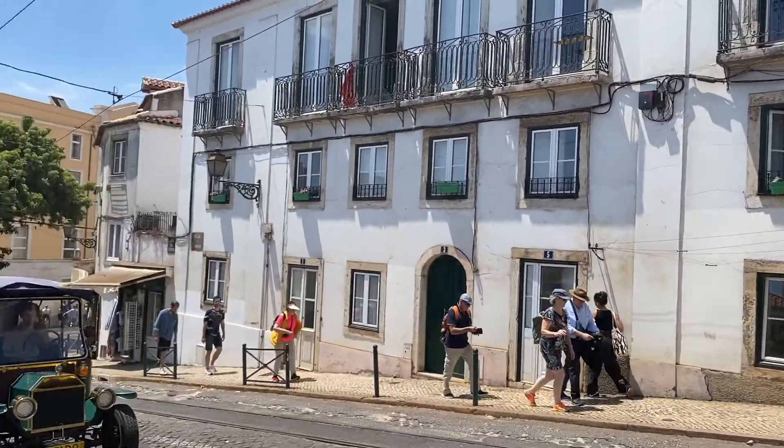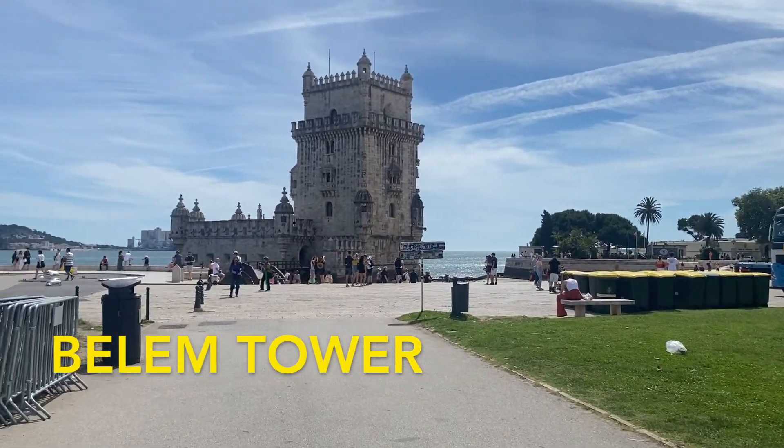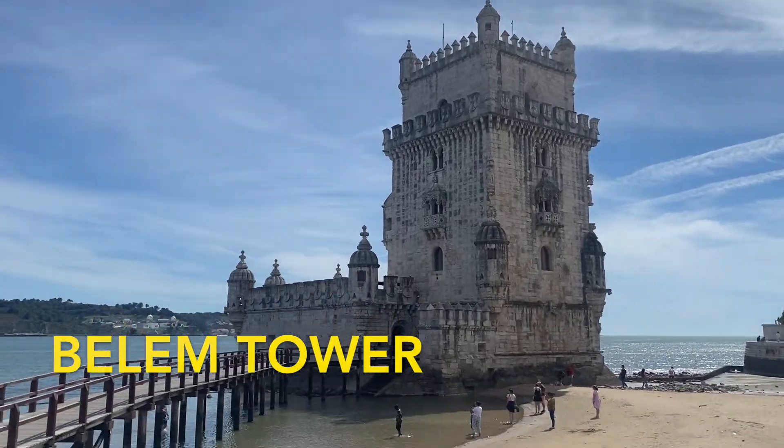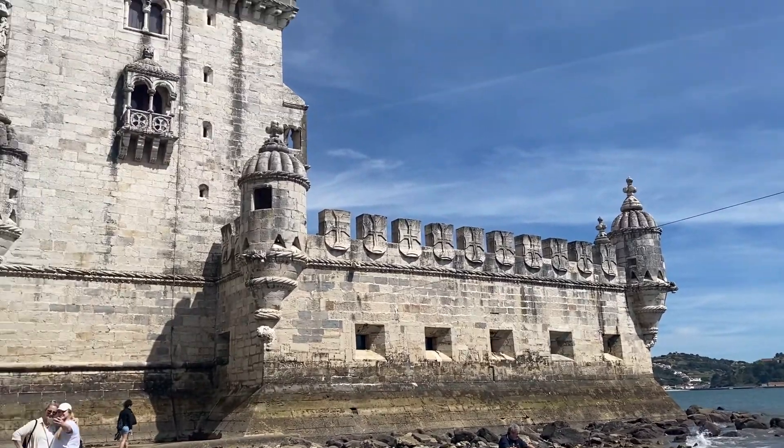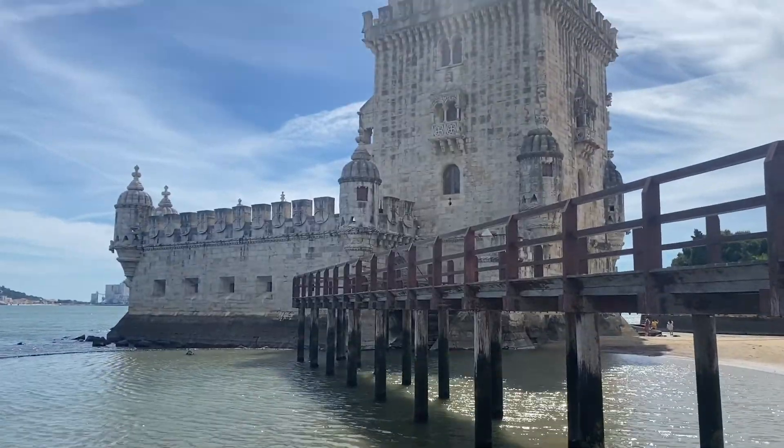Here are the best things you can do in Lisbon. Belem Tower is a nice tower right along the water that once used to be a prison. It's located in the nearby city of Belem, which is just a short ride away by streetcar.